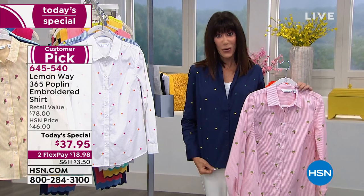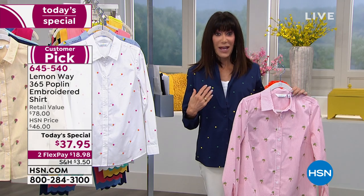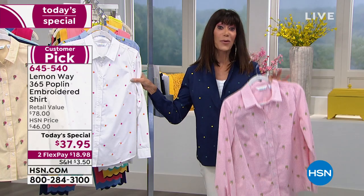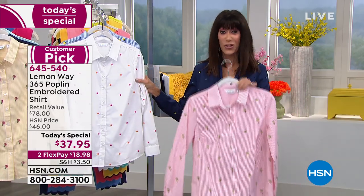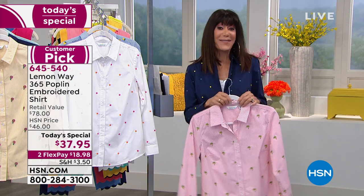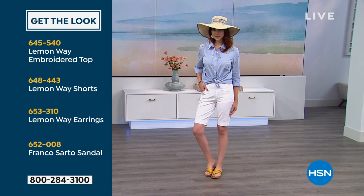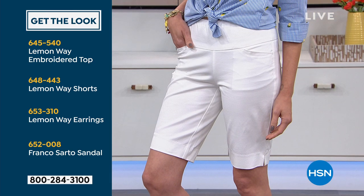We also have the polka dot available in the white. On the navy, the dots are done in yellow and mint; on the white they're done with a really pretty orange and fuchsia. You can wear this with anything. We have a great Bermuda short and some fabulous pants in the Lemon Whey. Kate is wearing it with the shorts — you can pick those up at item number 648-443.